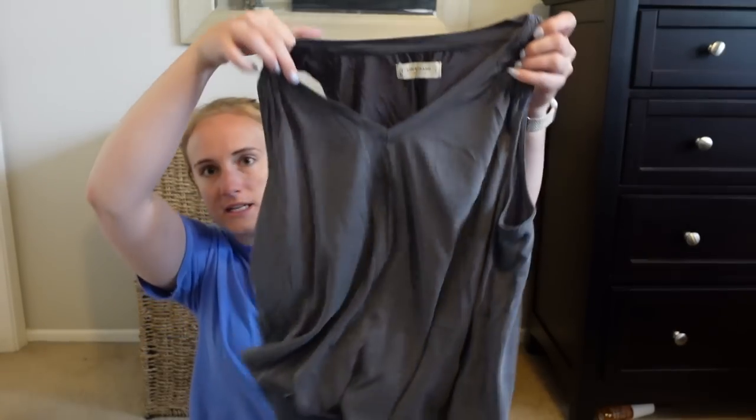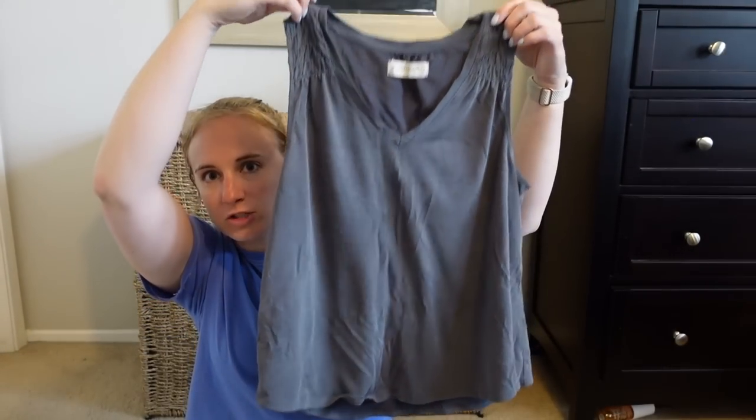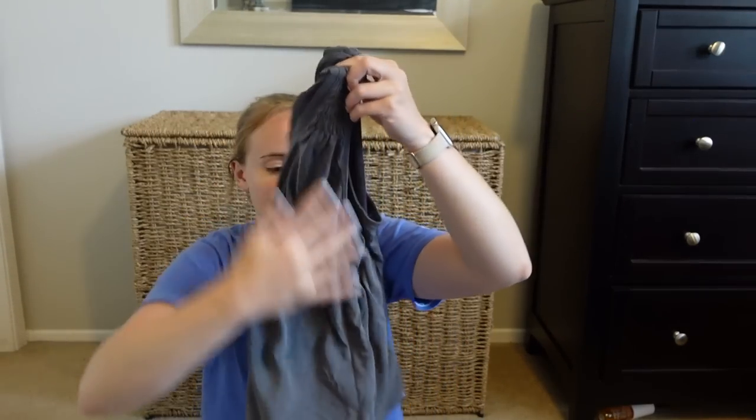I also packed dryer sheets, which came in clutch — they kept my clothes smelling fresh even when I wore the same shorts twice. I'd pack those again for sure. I have a tank top from Lucky Brand that got lots of use just because it's a neutral and super small to pack.